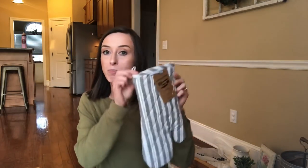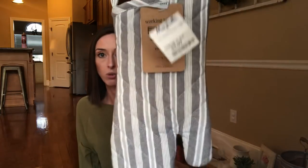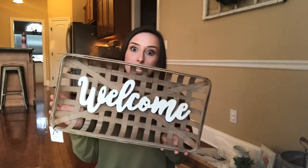I grabbed another oven mitt because I needed new ones — this was $3.99 at Marshall's. I picked up this tobacco basket that says welcome. I don't know what I'm going to do with it yet, but I thought it was adorable — it was $14.99 at Marshall's compared at $22. So that is what I got today.